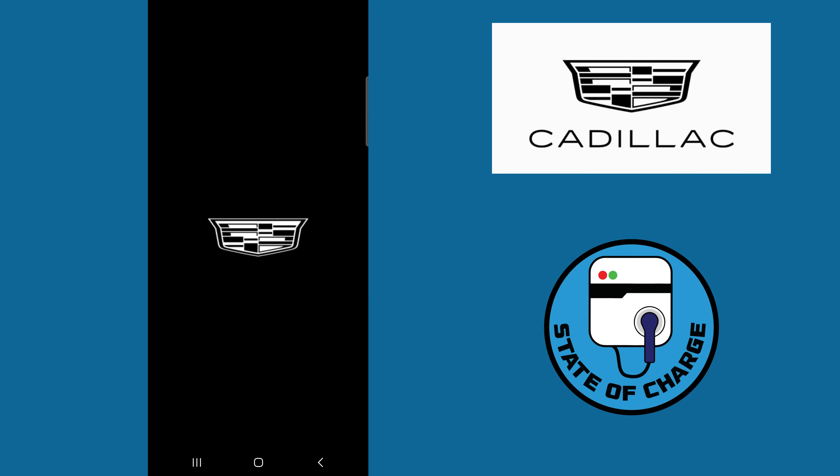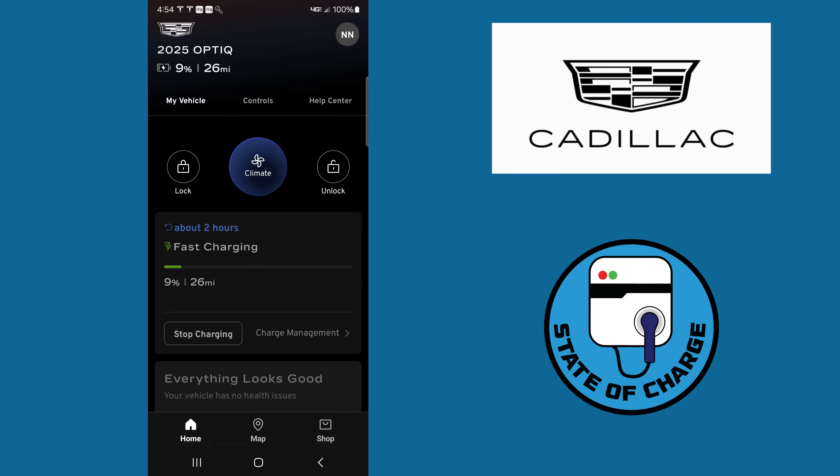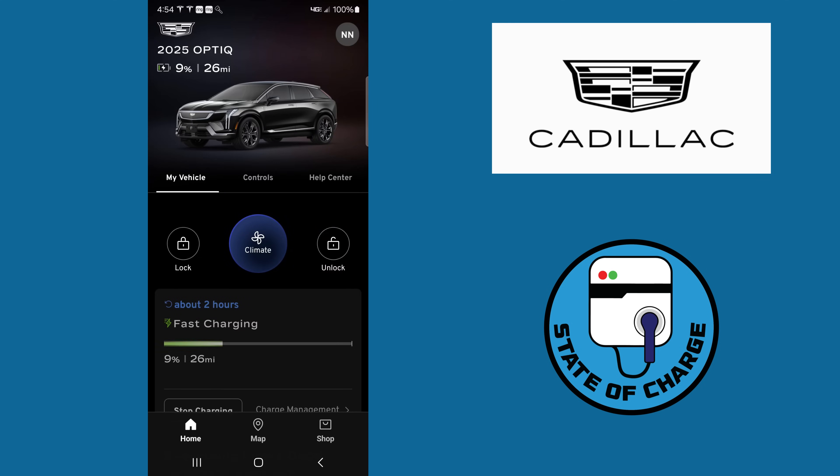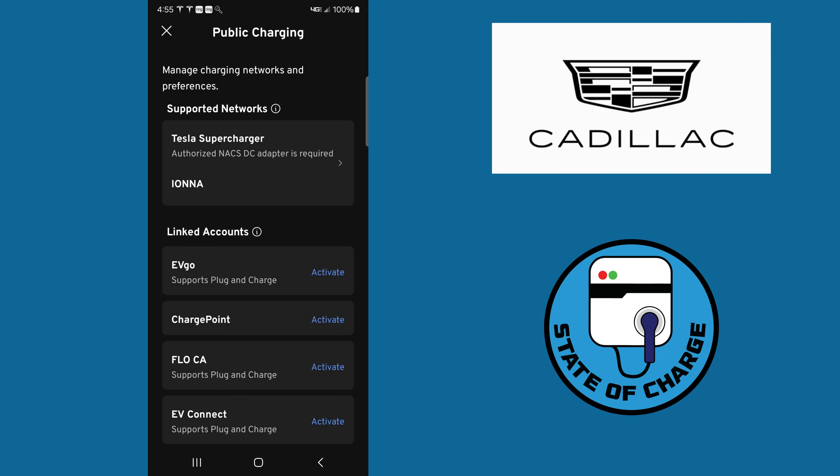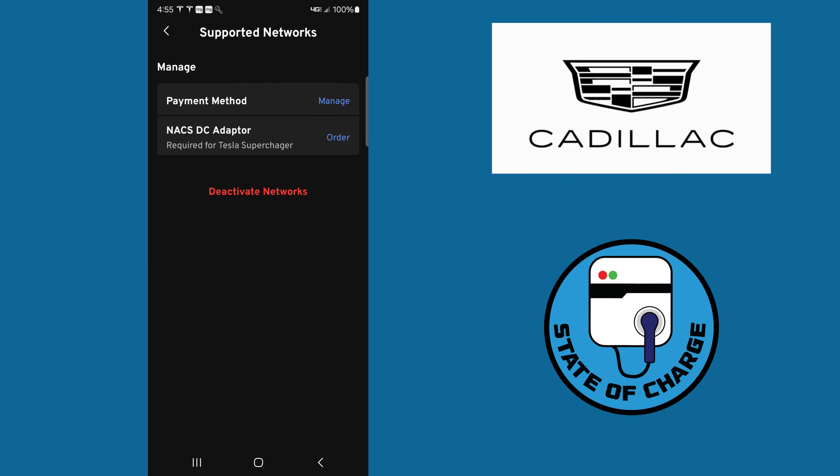Open your MyCadillac app, go to your account in the top right-hand corner, and scroll down to Public Charging. You'll see at the top it says Tesla Supercharger — an authorized NACS DC adapter is required. You have to have a payment method in your app for this to work, so put your credit card in there. You can click the order button to order the NACS adapter directly from the app, or order it online or at your local Cadillac dealership.